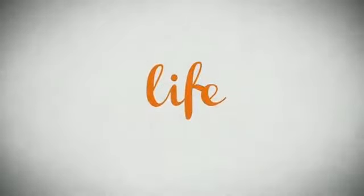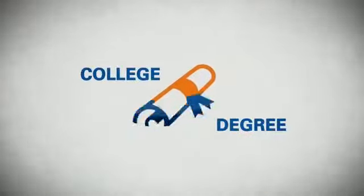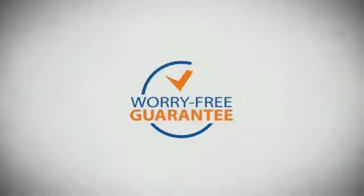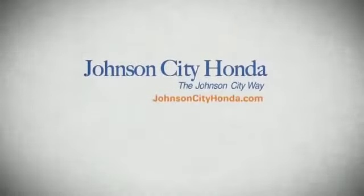Life. It's a long time to be certain about something. It's longer than you'll have any job and longer than it takes a child to grow up and start their own family. Life is longer than it takes to get a college degree. It's longer than it takes to pay off a mortgage. And yet life is how long Johnson City Honda stands behind your new or quality pre-owned vehicle, because we want you to be our customer for life.